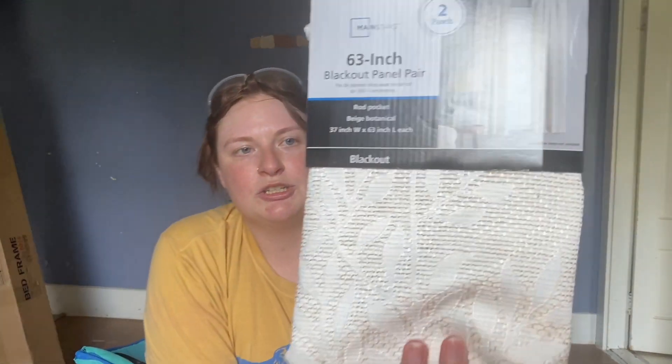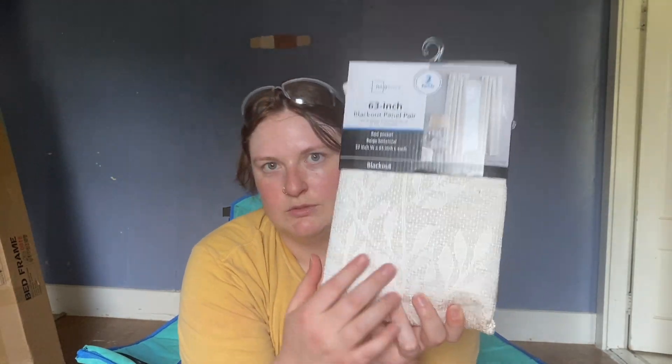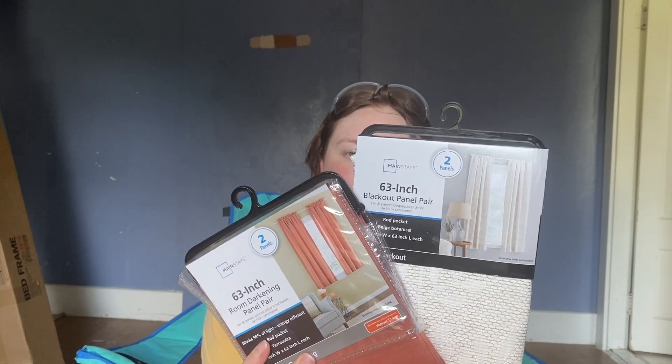The third pair is going to go in the room I'm currently in, which is going to end up being TJ's office, so he'll have some nice blackout curtains. The last set, which I'm very excited for, is these beige botanical curtains. I really liked the stitching between the beige color panels. I also got a complimentary rust-colored set because it's going to match the colors we are painting the living room — I've got to keep it a secret, but I think it's going to look very, very good together. So two sets of the beige botanical and one set of the rust color.